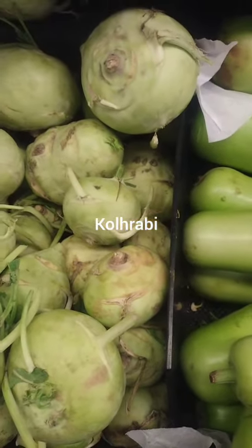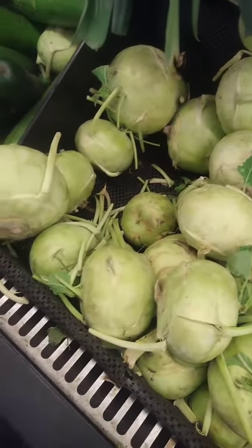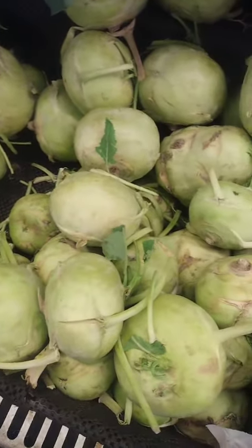Kohlrabi is a vegetable that belongs to the cabbage family. It is a round or oval-shaped bulb with a thin, edible skin that can be green, purple, or white.